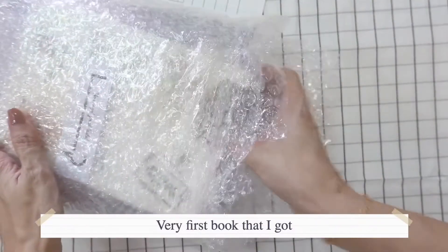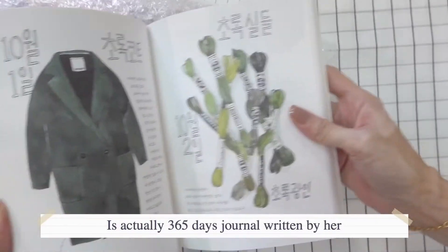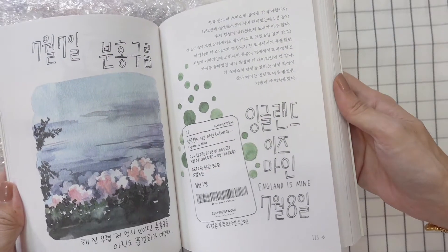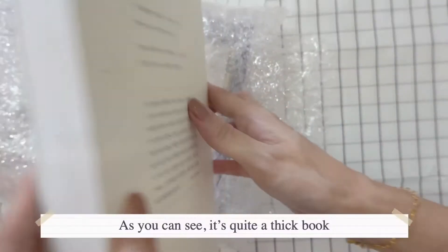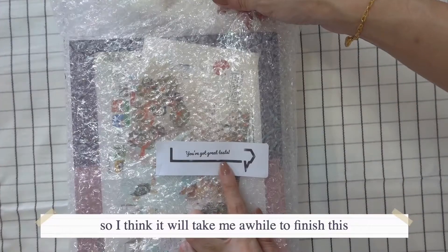The very first book I got is called Onere Chua Hanen Kokte. It's actually a 365 journal written by her, and I was captivated by her drawing. You can actually learn some Korean words here, but not the grammar. It's quite a thick book, so I think it'll take me a while to finish this.